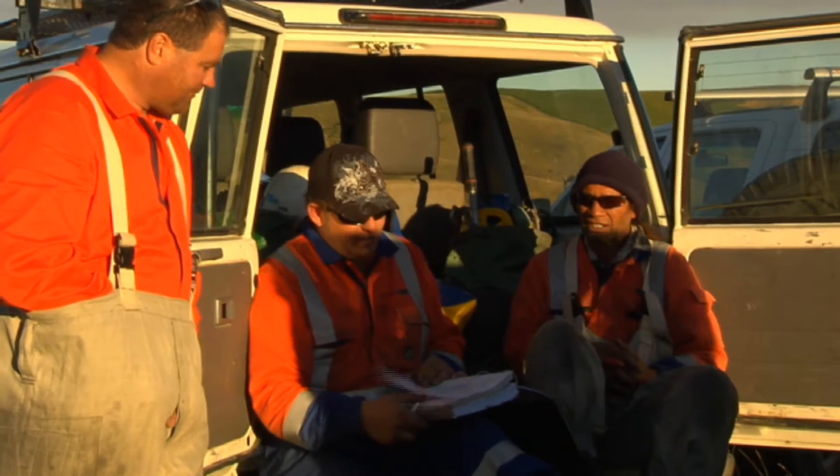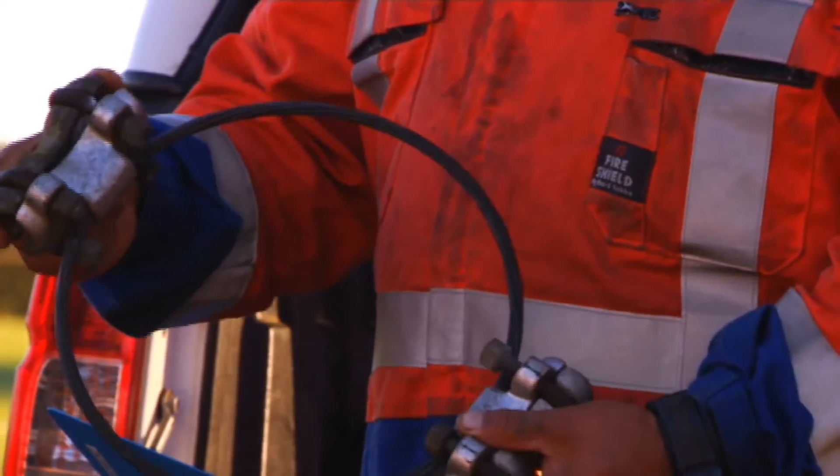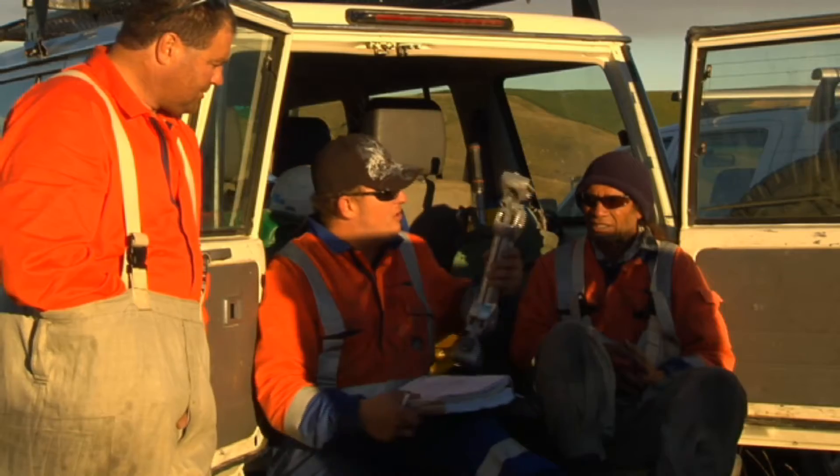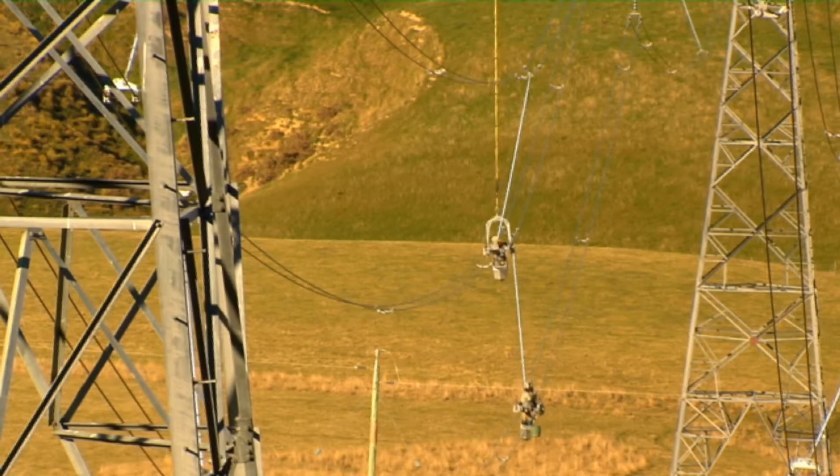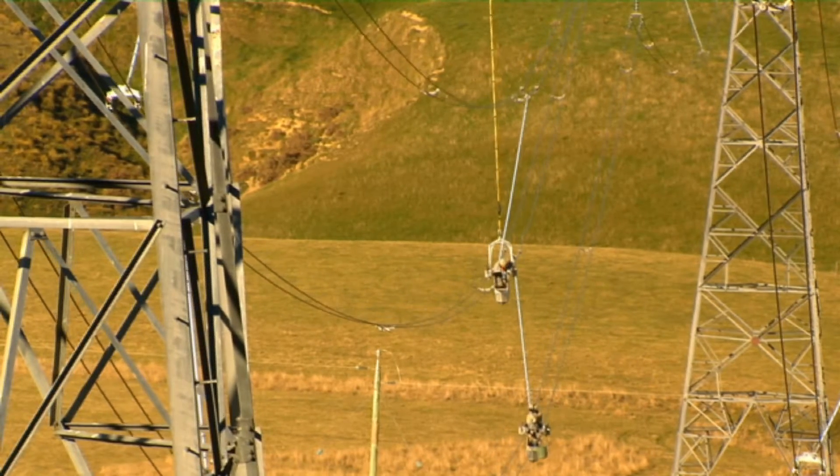We'll get stuck into the briefing, carry on from yesterday's induction. We all know what we're doing — we're putting up the new damper spacers. So we'll start with the hazards. Electrical: live transmission equipment, just maintain appropriate MADs.